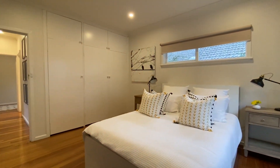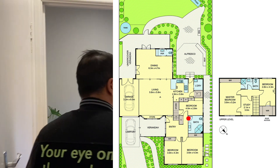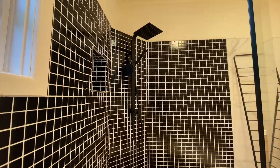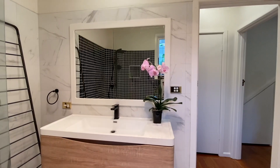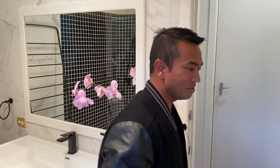This takes us through to the recently renovated bathroom. It was a shower-over-bath which most people aren't in favour of, but they've done a really good job converting it into a large walk-in shower. You've got a lovely stained glass leadlight window, a brand new vanity, and the stained glass really gives it a unique touch.